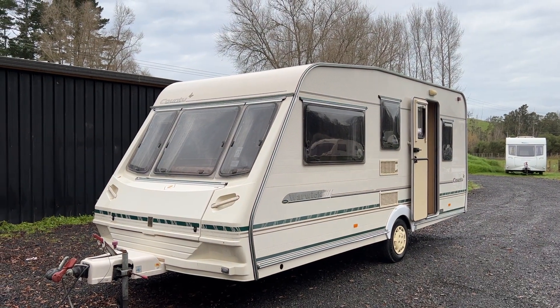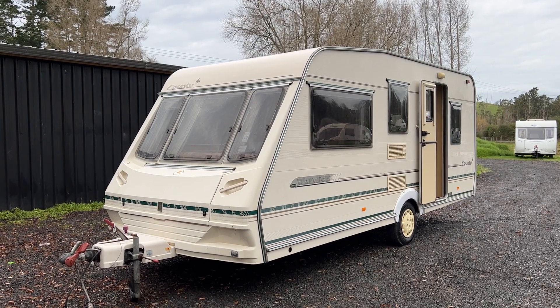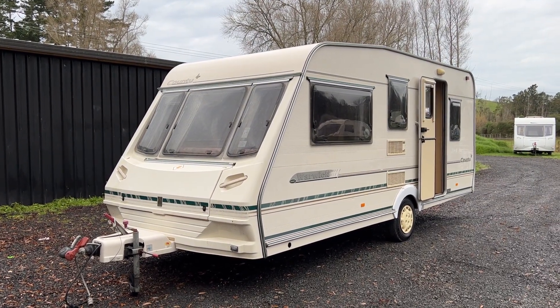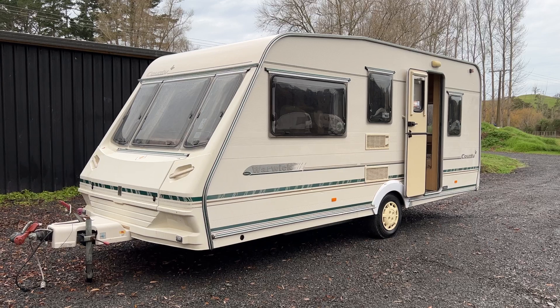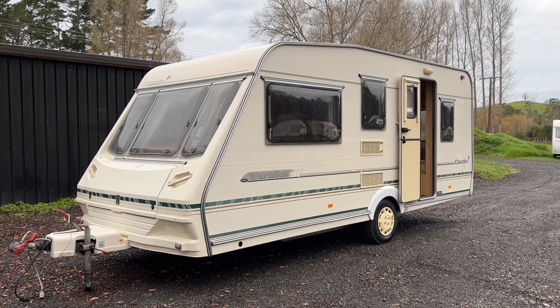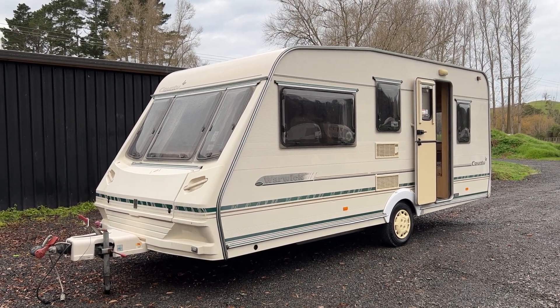Up for sale from Redvale RV is this fresh arrival 2000 Abbey County Warwick four berth caravan. This caravan has just arrived at the yard so we've put a brand new Warrant of Fitness and registration on her. It's just had a nice groom, and a new electric and gas Warrant of Fitness is ready to go for its new owner.